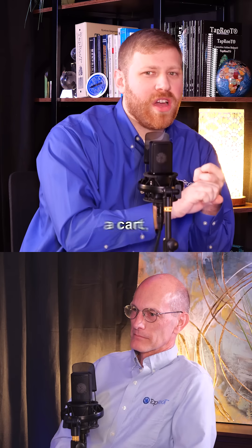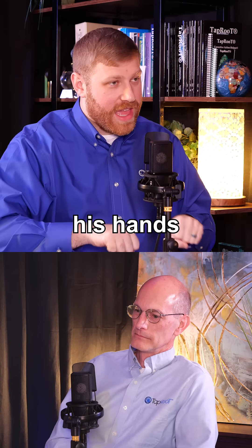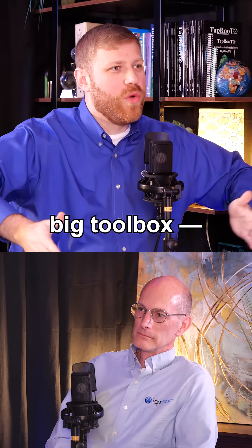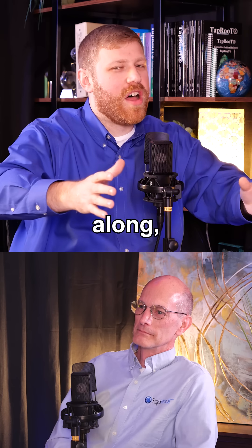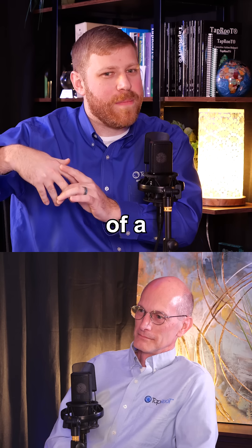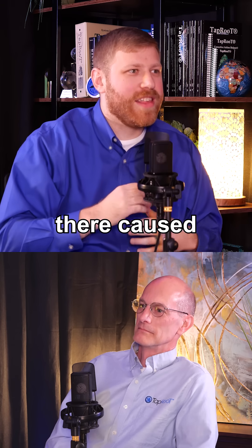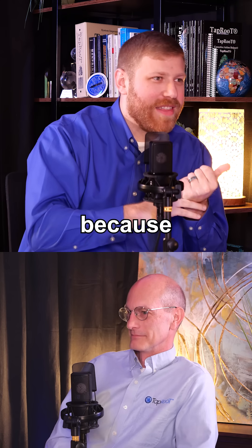There was a maintenance guy pushing a hand cart, and instead of having his hands in the grip position, he had a big toolbox with his hand on the side. He was pushing it along and just drifted slightly off path and caught one of his knuckles on the edge of a metal table. The force there caused that injury, and he lost a finger because of that.